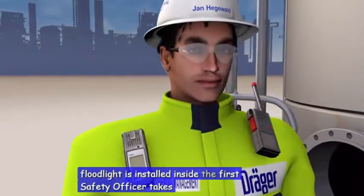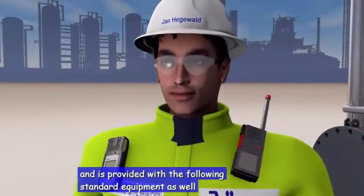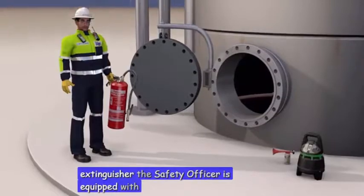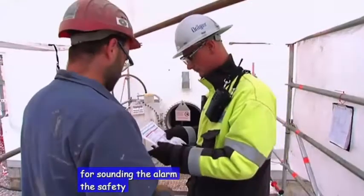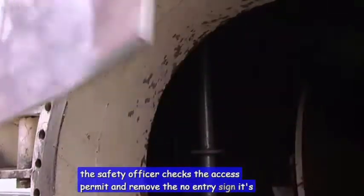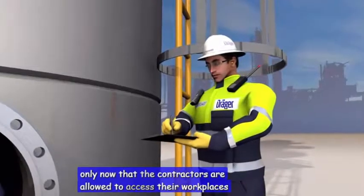The first safety officer takes over his work area and is provided with the following standard equipment. As well as a fire extinguisher, the safety officer is equipped with a gas detector and a horn for sounding the alarm. The safety officer checks the access permit and removes the no entry sign. It's only now that the contractors are allowed to access their workplaces.